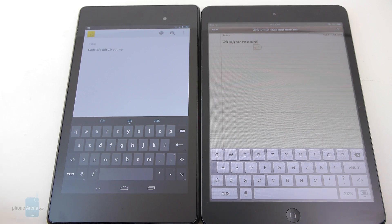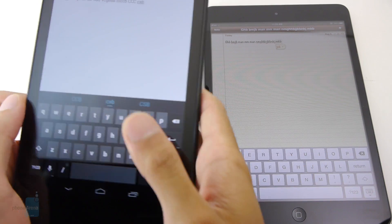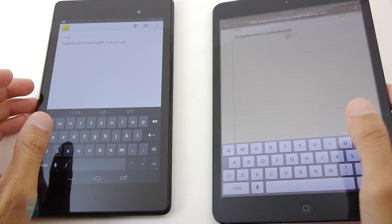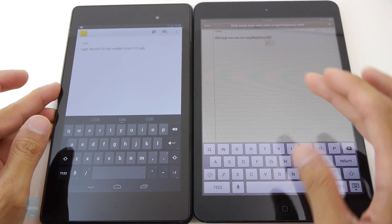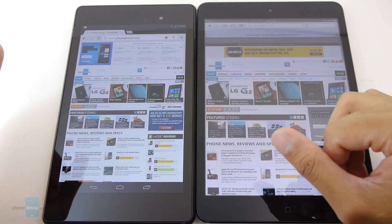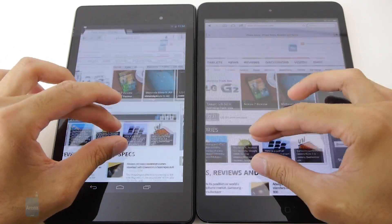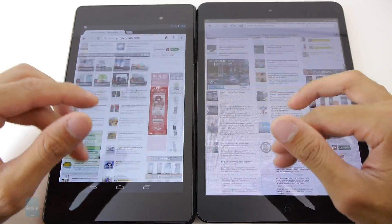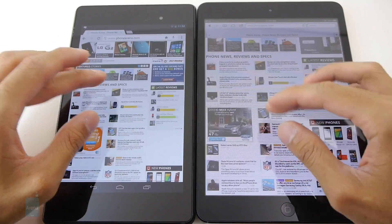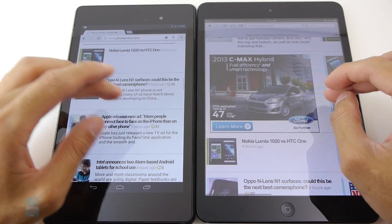We don't find one keyboard to be better than the other — they have the same level of responsiveness and are both very spacious. Our thumbs are able to encompass their layouts in portrait mode without a problem. In landscape, they're a little cramped, so we'd probably stick with the iPad Mini for that. Both tablets work well for web browsing — Chrome on the Nexus 7 and Mobile Safari on the iPad Mini — loading complex web pages at the same fast pace. We notice just a little more fluidity on the Nexus 7, and its higher resolution makes for more pleasing visuals.